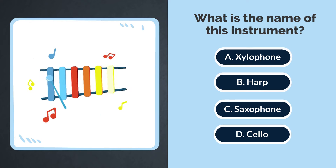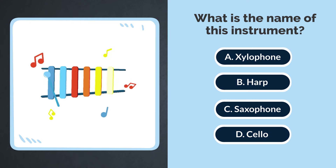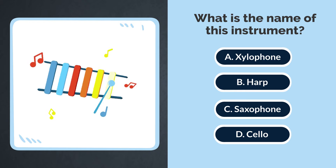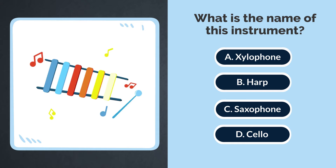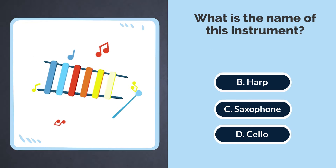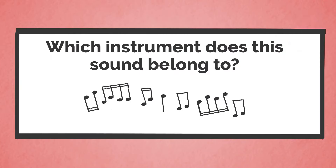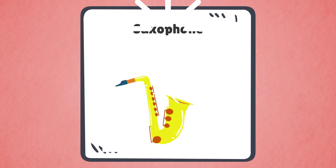What is the name of this instrument? A. Xylophone. B. Harp. C. Saxophone. D. Cello. The answer is A. Xylophone. Which instrument does this sound belong to? This sound belongs to the saxophone.